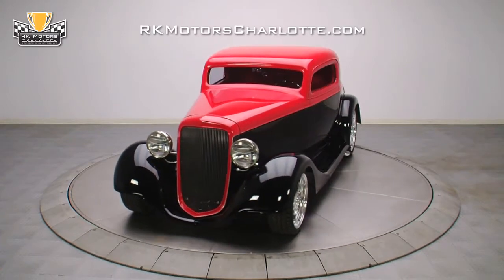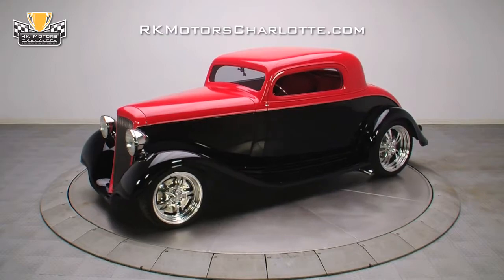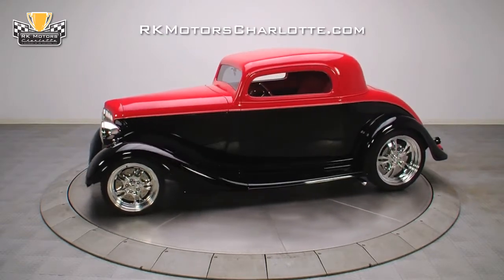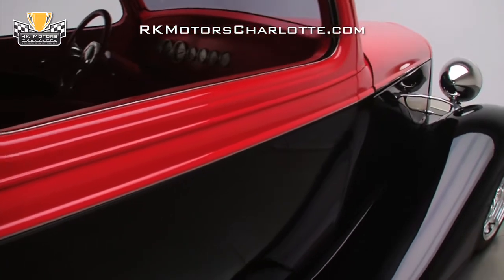Time to think outside the Ford box. This 1935 Chevrolet 3-window coupe is for the guy who loves the classic shape, but thinks the 4-window is just too ordinary. Finished in classic red over black,